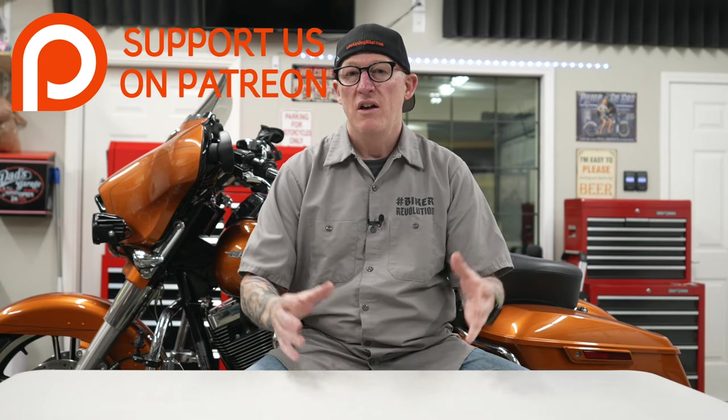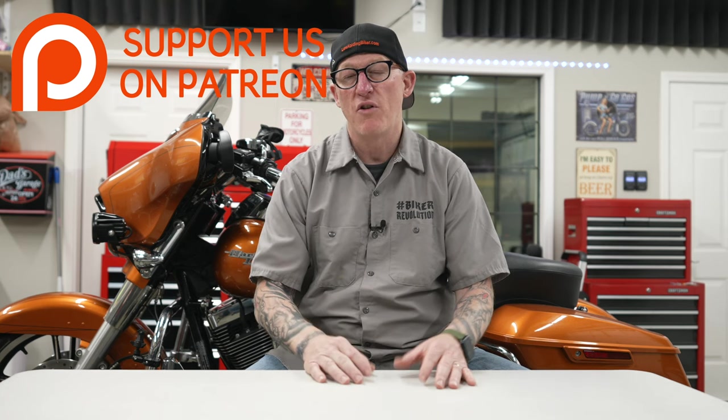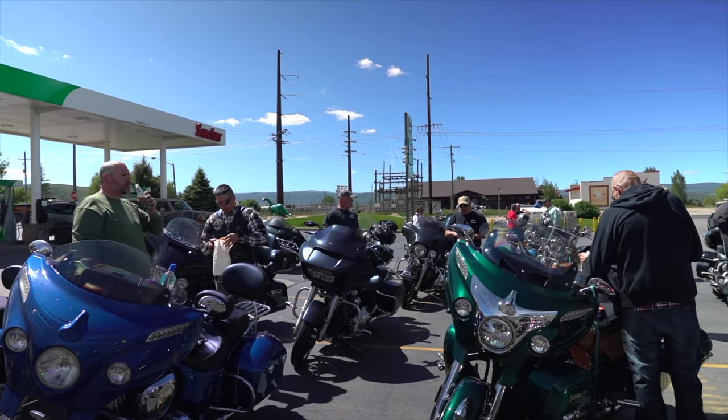A lot of man hours, effort, and expenses go into keeping this channel going strong. There is a way you can support us by becoming a patron member — I'll link to it in the description below. Benefits include t-shirts and stickers, access to the private Facebook group which is a troll-free zone with bikers helping bikers, live video broadcasts, podcasts, early premium videos, and access to ride meetups and events.